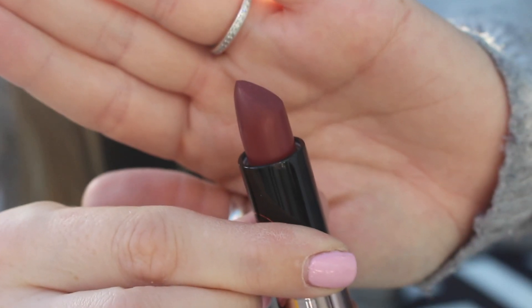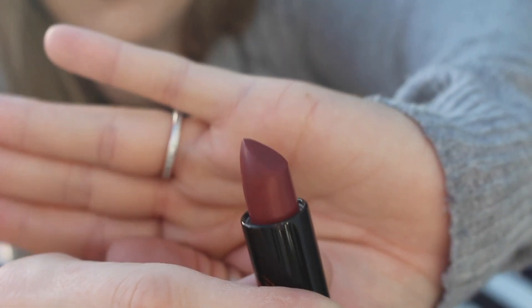£7.99 Anastasia Beverly Hills matte lipstick in Rum Punch — beautiful colour, beautiful packaging. It's got the beautiful black Anastasia Beverly Hills branding with a rose gold bottom. Beautiful plum red colour, perfect colour for Christmas.